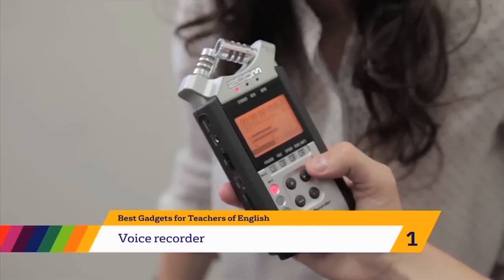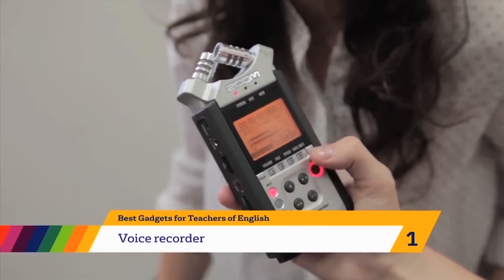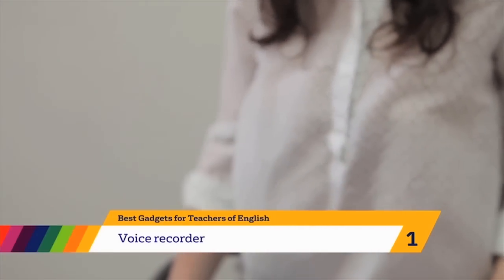Record the student for maybe one minute, maybe ten minutes — it doesn't matter, as long as you want it to be. Play it back; it can be played back on computer, obviously.